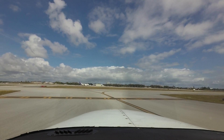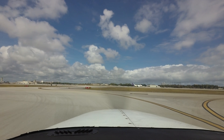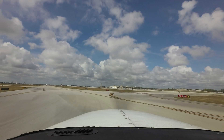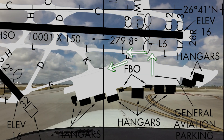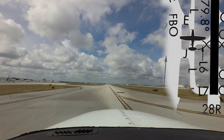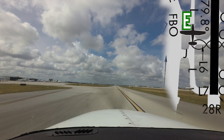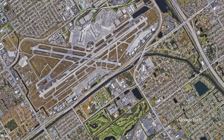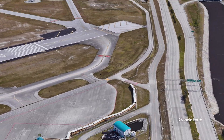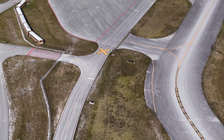Two additional areas of concern for taxiing aircraft need to be highlighted. The first concerns aircraft coming out of Jet Aviation during east traffic operations and instructed to taxi via Juliet Lima Echo. Several pilots have missed the turn onto Echo due to the proximity of the turns. Pilots also need to be aware of the vehicle service road near the customs ramp — on occasion, pilots have confused this service road with taxiway Foxtrot. Being aware of this hazard will help mitigate the risk.